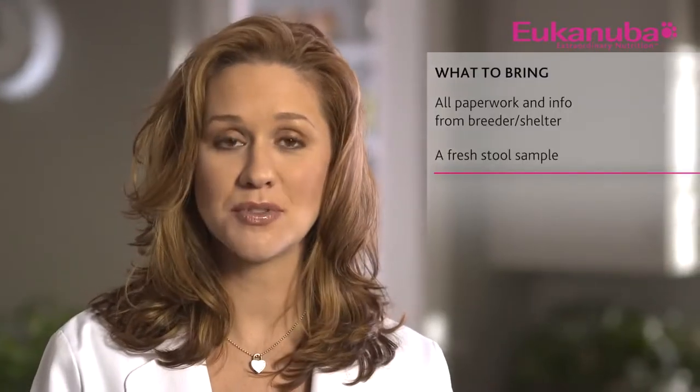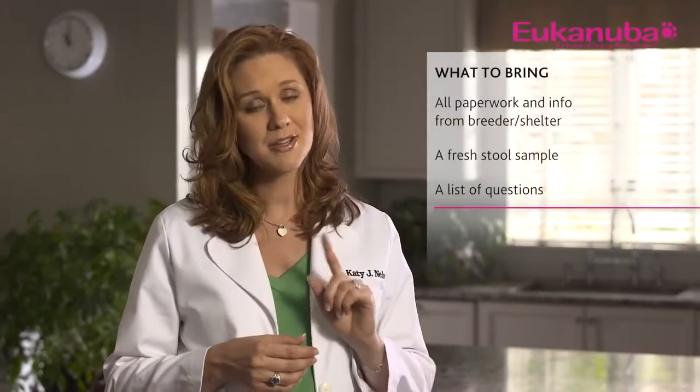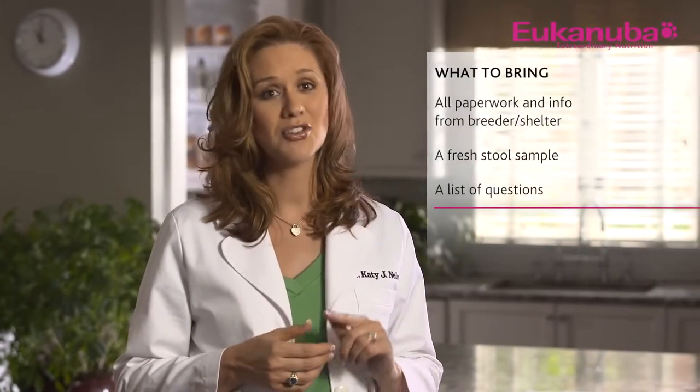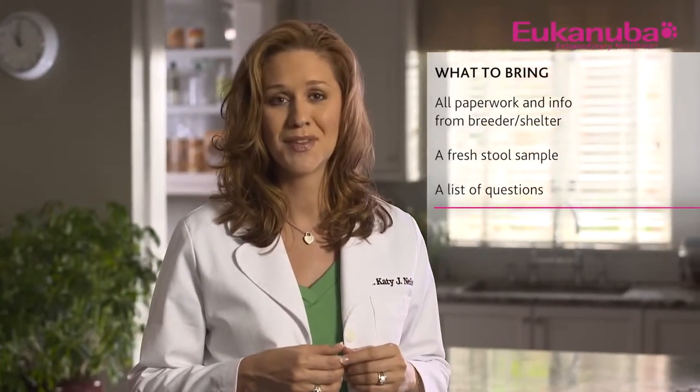Next, you should bring a fresh stool sample to your first visit so the veterinarian can check for parasites. Lastly, prepare a list of questions. After having your puppy home for a few days, there's no better time to ask questions than at your first visit with a medical professional. Ask other family members too if they have any questions they'd like added to your list.